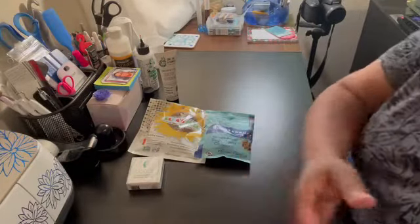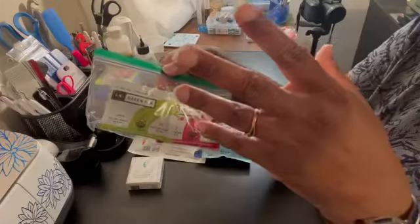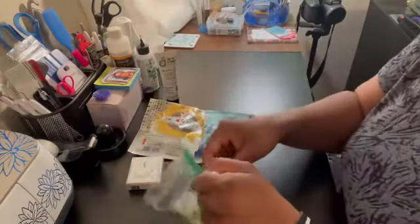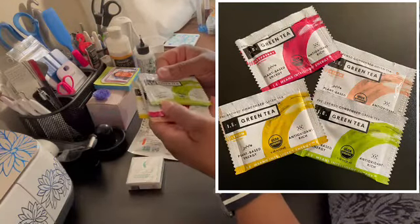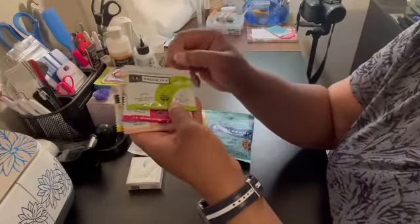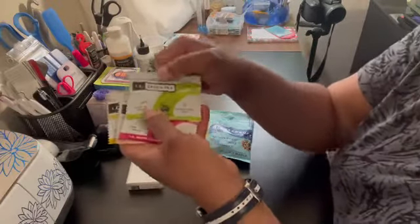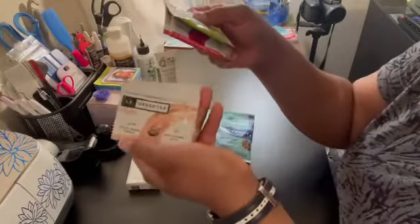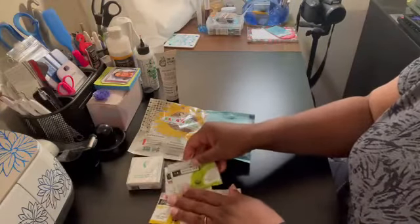Next — and I love that they put things like this in baggies or zip-locks to keep it from getting all over everything, just in case it got punctured during transit — is IE Green Tea, Intelligent Energy. This is a pre-brewed condensed green tea. It comes in regular, raspberry, peach, and lemon — four different flavors to try out.